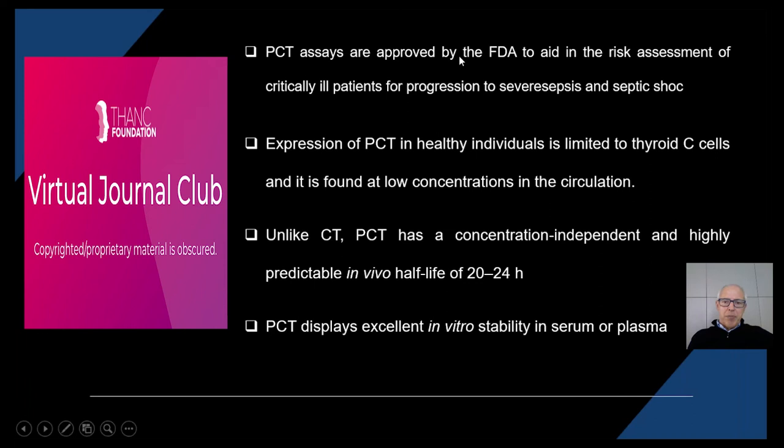There is one patent for PCT assay, and this allows better comparability between different assays. There is a concentration-independent and highly predictable half-life of serum procalcitonin of 20 to 24 hours. Finally, PCT displays excellent in vitro stability in serum or plasma, which is a significant advantage compared to calcitonin measurement.